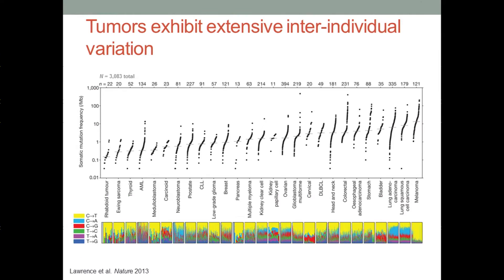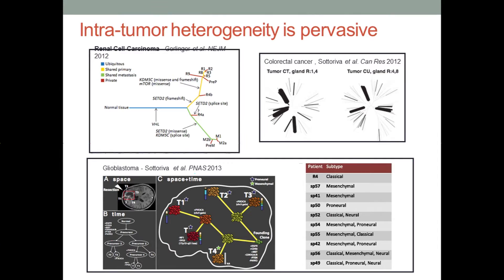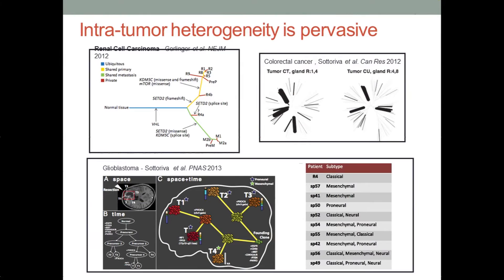We've also learned, through other efforts focused on multi-region profiling of individual tumors, that cancers exhibit extensive intratumor heterogeneity. When we sample multiple regions from a tumor taken either from a primary lesion or a biopsy, we see that this heterogeneity occurs both with respect to space and time. We find that cancers exhibit substantial diversity just between clones, where we see star-like phylogenies. Moreover, if we molecularly subtype different samples from the same individual, as we have shown in glioblastoma, we find that they don't necessarily map to the same molecular subtypes, posing fundamental challenges for precision medicine efforts.